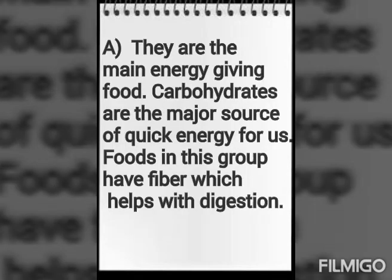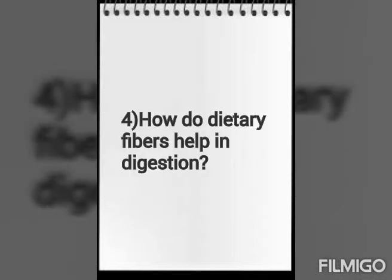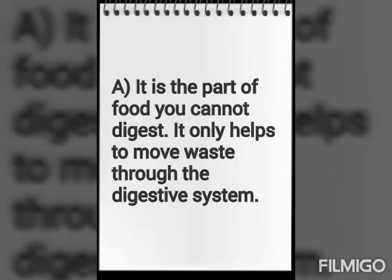Next question: Why does the body need carbohydrates? Carbohydrates are the main energy-giving food. They are the major source of quick energy for us. Foods in this group have fibers which help in digestion.